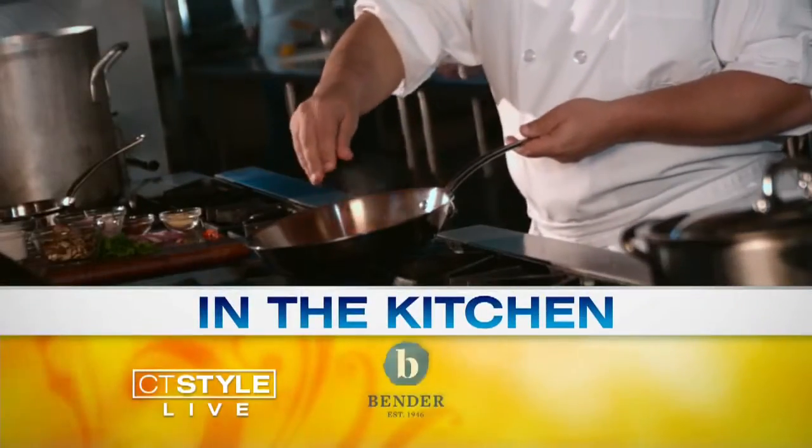Welcome back here to CT Style. Besides exercise, of course, a healthy diet is an essential part to your heart health. There's always an easy way to make a tasty meal, but today we're making it both tasty and nutritional. I'm back here in the Bender Kitchen with registered dietitians Ellen Lizkoff, along with Elisa Nussbaum from Yale New Haven Hospital.